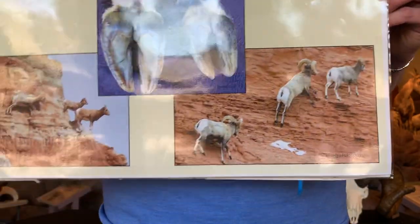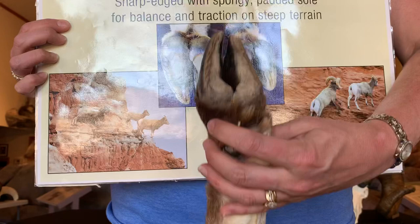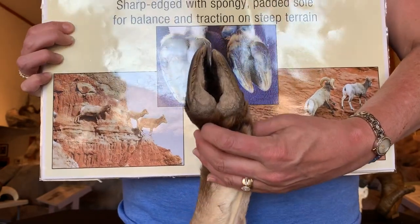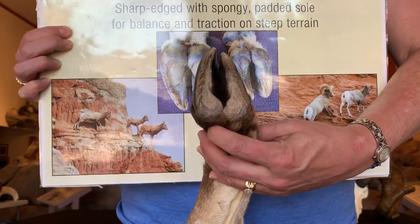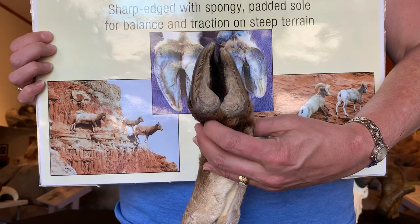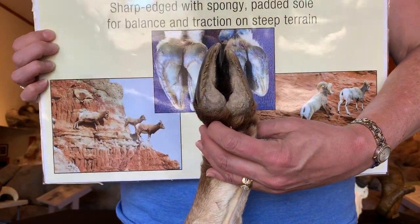Thankfully, bighorn sheep have these really amazing feet that help them get up into areas that are safe, so they can have their lambs and so the adults can avoid most predators. Thank you for joining us today and learning a little bit about bighorn sheep feet.